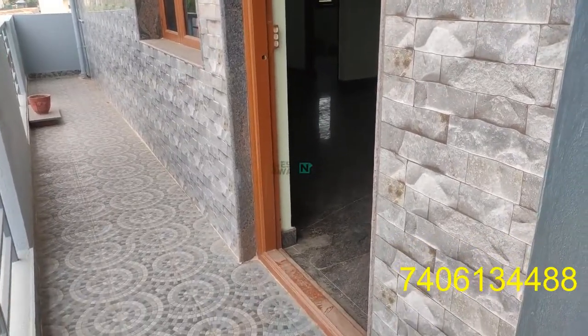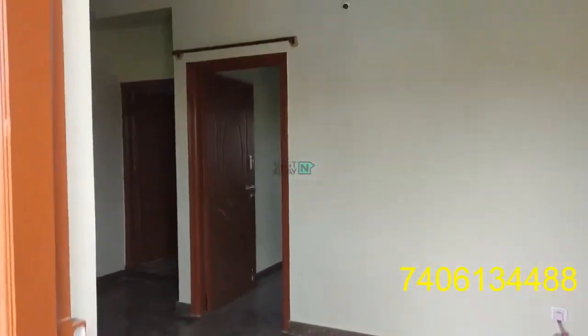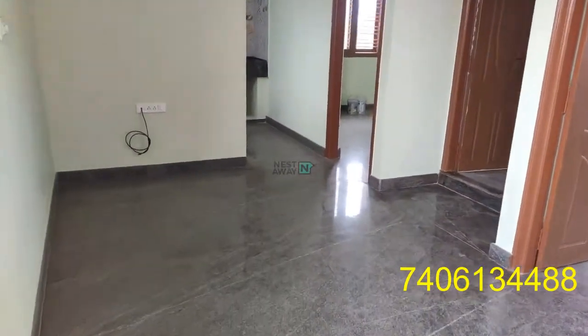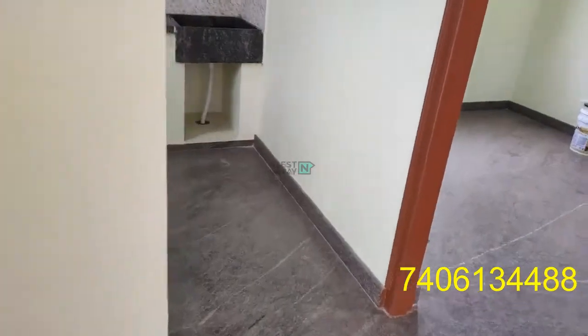We are entering a 2 BHK, and the TC is set up. This is the hall. This is the kitchen.